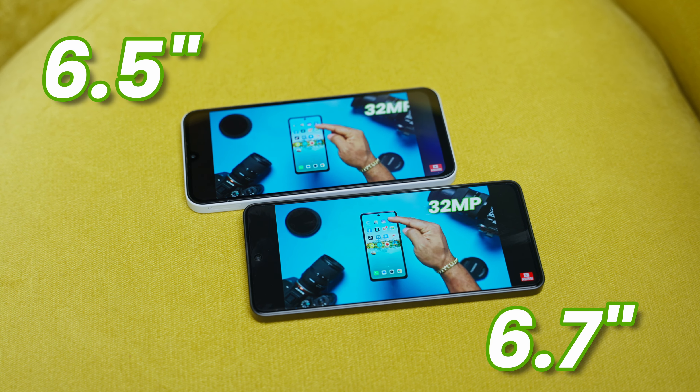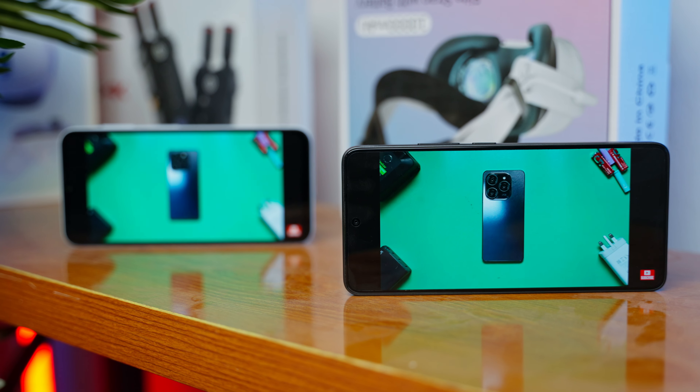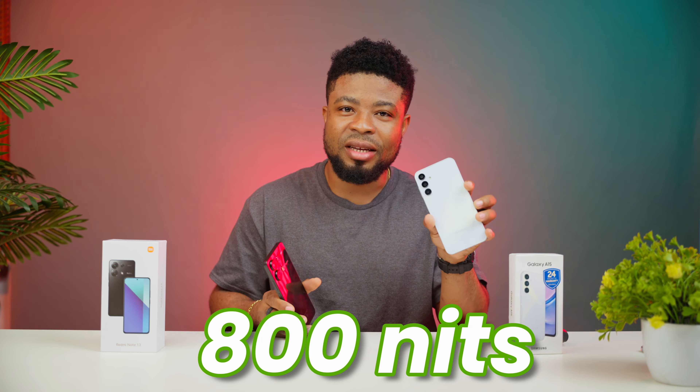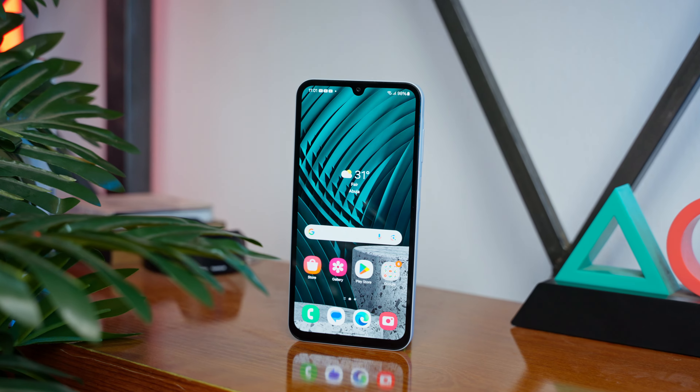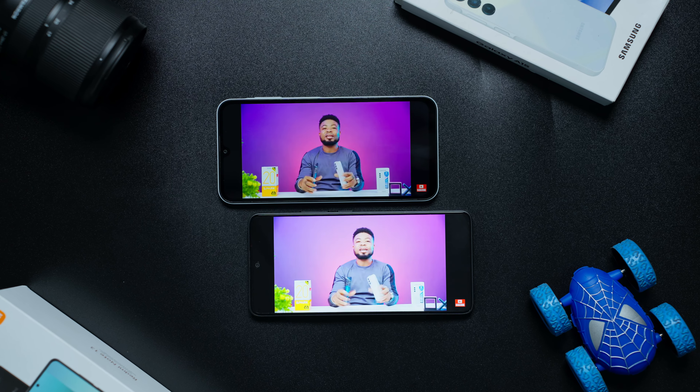The displays are huge — 6.5 and 6.7 inches for the Galaxy and the Note 13 respectively. Both are AMOLED displays with Full HD+ resolutions, and the colors on both are really good and similar. The Redmi takes refresh rate to 120Hz, which is 90Hz on the A15. It takes brightness to 1800 nits at peak, which is 800 on the A15. There's gorilla glass protection on the Redmi, which you can't find on the A15, and a cutout notch on the Redmi versus a dewdrop notch on the Galaxy A15. Both are AMOLED panels that will save on battery life, but this is one of those rare occasions where I'd say the Redmi beats Samsung on displays.